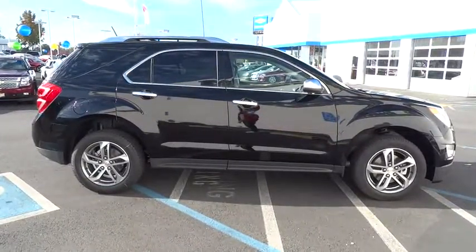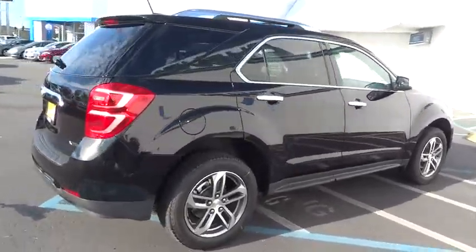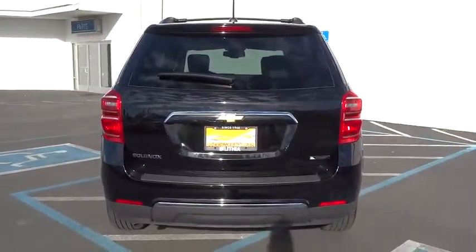Here are some of this vehicle's great options: remote engine start, power passenger seat, power liftgate, backup camera, keyless entry, leather-wrapped steering wheel, driver lumbar, power steering, and adjustable steering wheel.